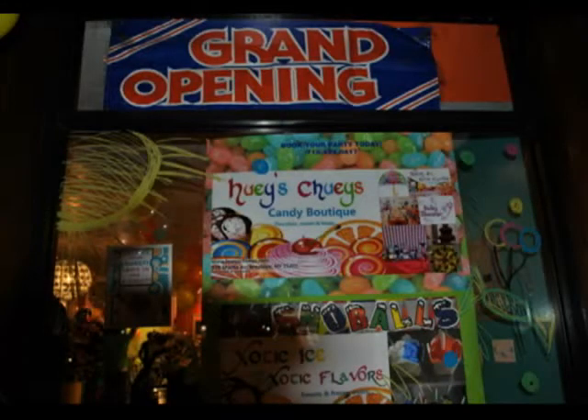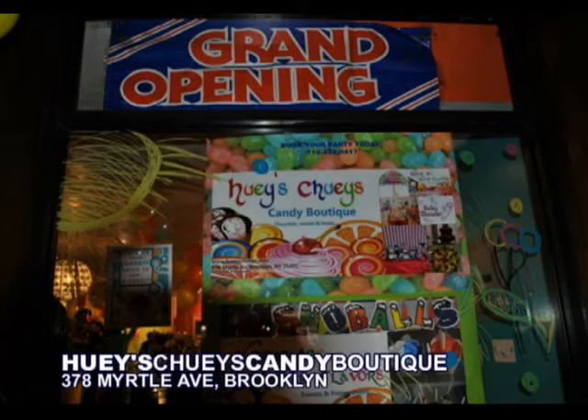I'm in a spot here where there's a lot of colors. I have a bright color on, this lady has bright color on, and I'm seeing a whole bunch of sweet stuff, candies all over the place. I'm here at Huey's Chewy's Candy Boutique at 378 Myrtle Avenue right here in Fort Greene, Brooklyn, and I'm here with the proprietors, Denny Huey and Jenny Huey.